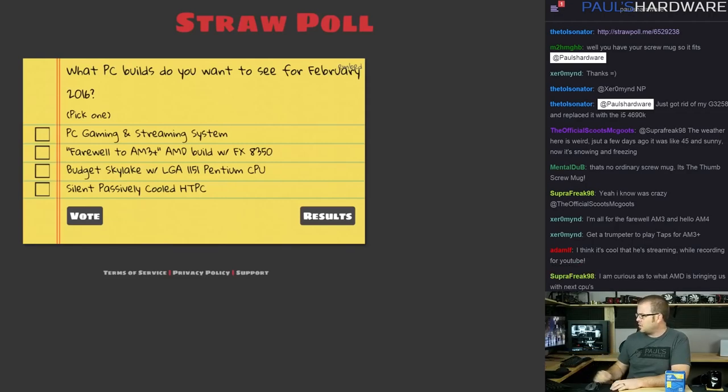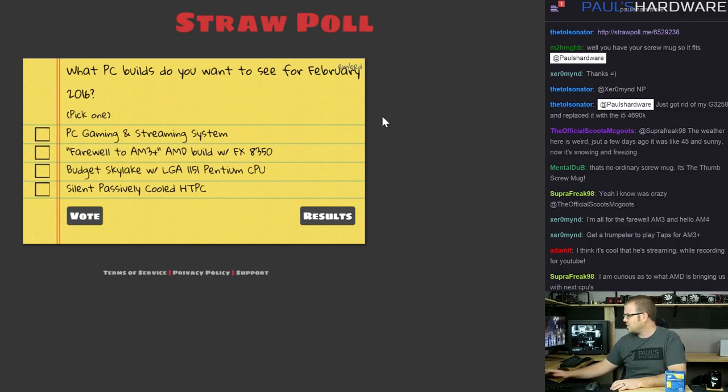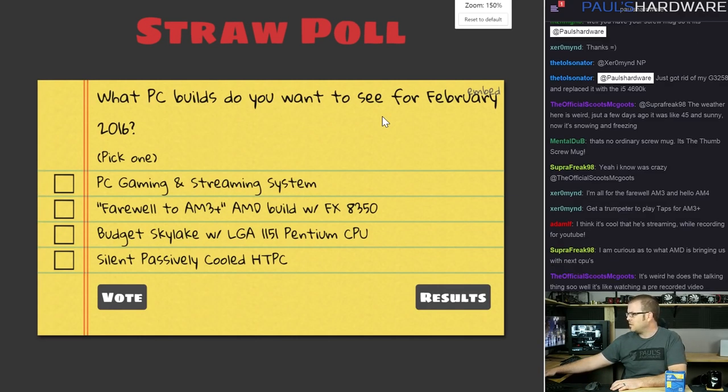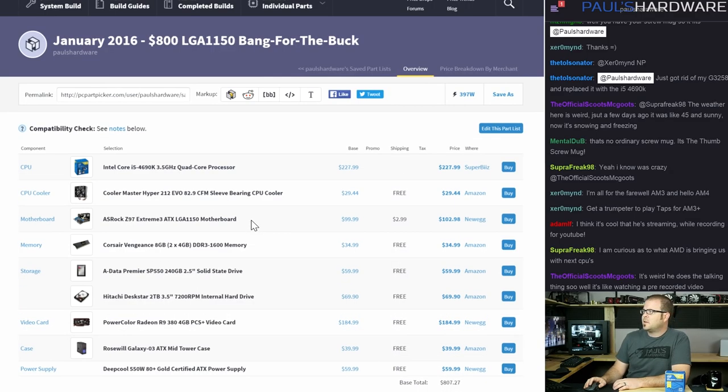I'm using PC Part Picker because it makes for easy parts shopping with compatibility filters. Links to these builds will be in the YouTube description below. There's also going to be a straw poll link for February voting so you can let me know what you want to see. Alright, let's dive right into the first build — this is about an $800 bang-for-the-buck LGA 1150 PC.